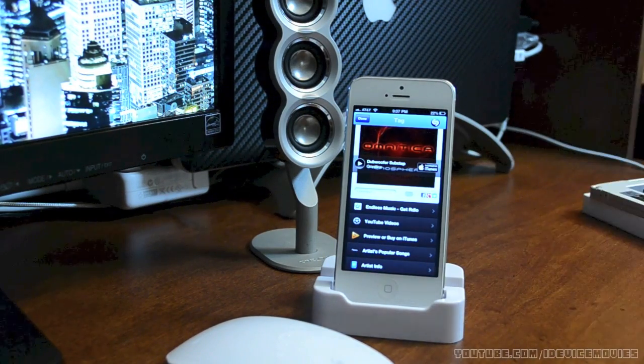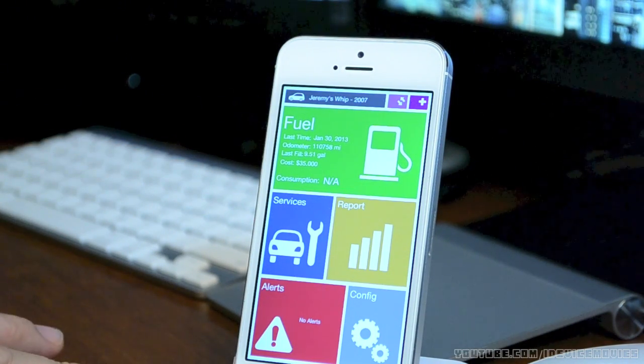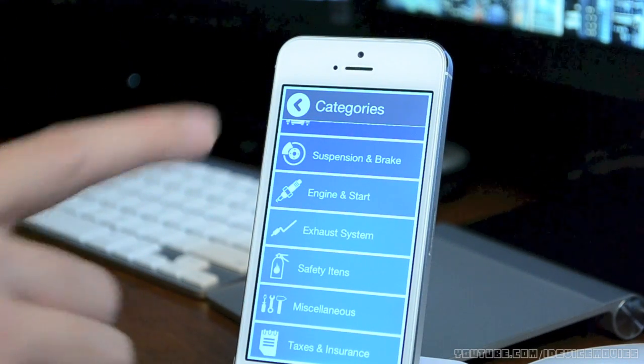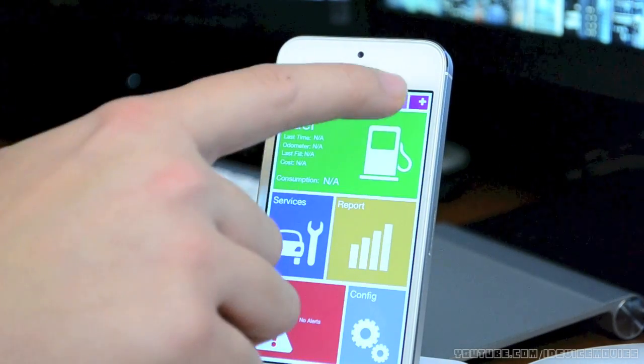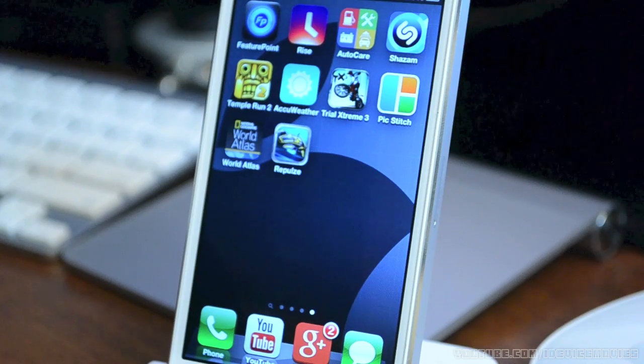The next application is called Auto Care — this is the best automobile application I've found in terms of usability, and it looks pretty good too, reminding me of Windows 8. At the top you have your fuel tracker — every time you get fuel, just input how much you got and the amount, and over time it'll calculate your average gas mileage. You have your services section to keep track of all your services, and you'll get push notifications when a service is coming up. You can also have more than one vehicle. Again, it's called Auto Care.